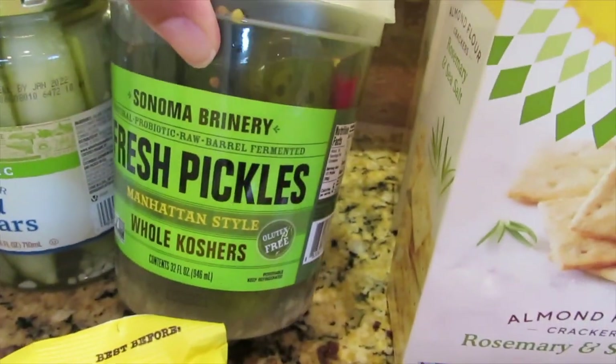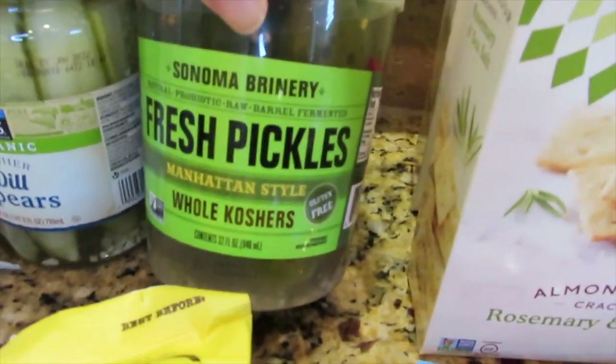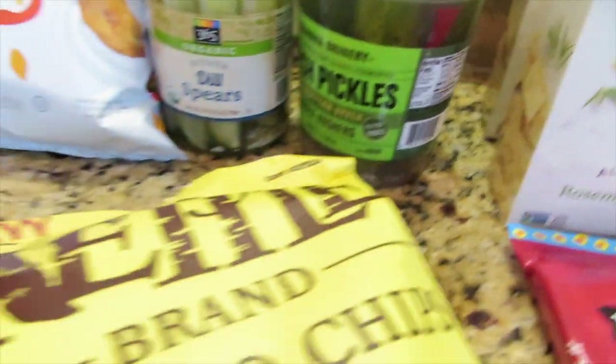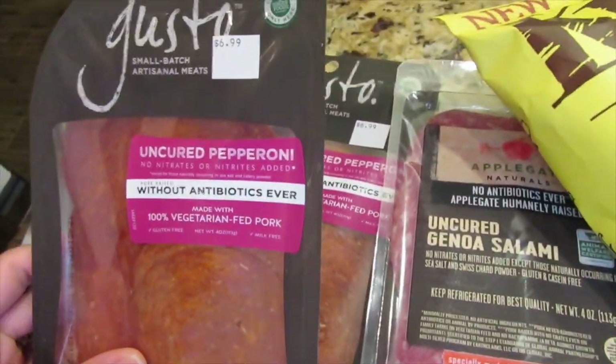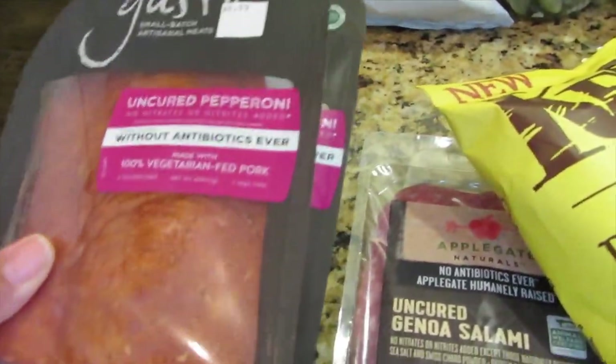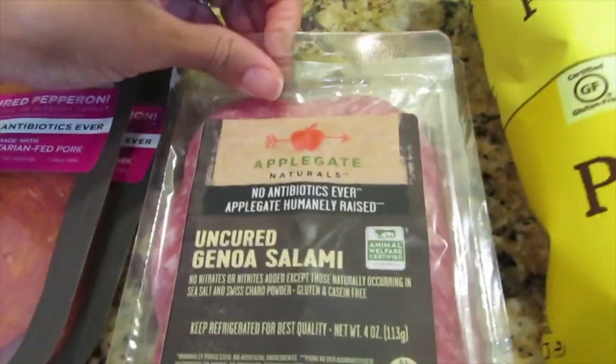Then I have some dill pickles — these are fresh pickles, Manhattan style, and they are whole. Then I have their pepperoni; I have two of these and I'm going to make homemade pizza with these.